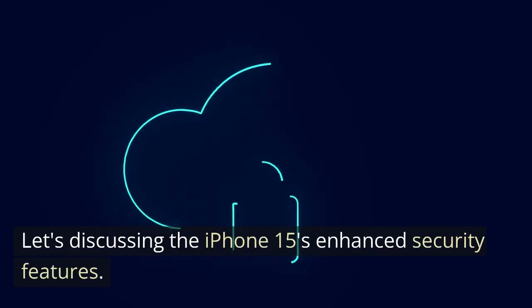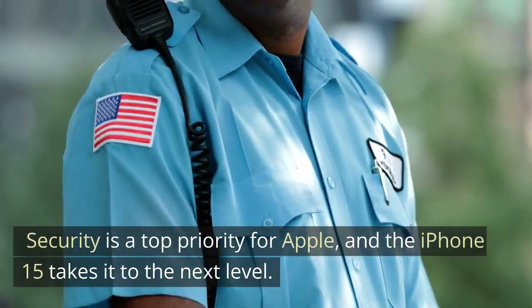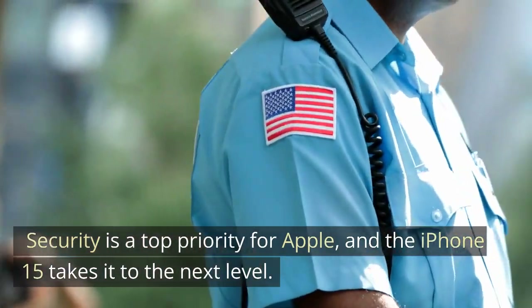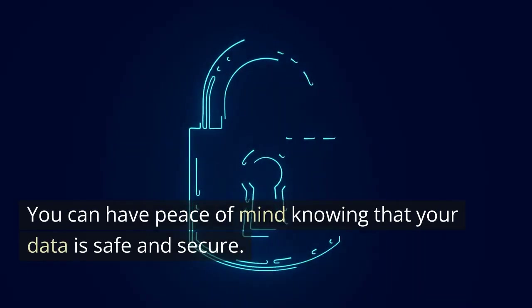Let's discuss the iPhone 15's enhanced security features. Security is a top priority for Apple, and the iPhone 15 takes it to the next level. You can have peace of mind knowing that your data is safe and secure.